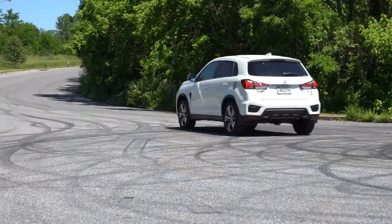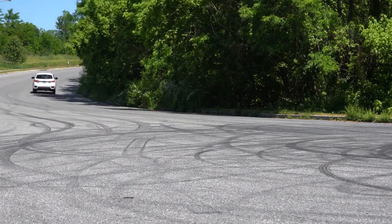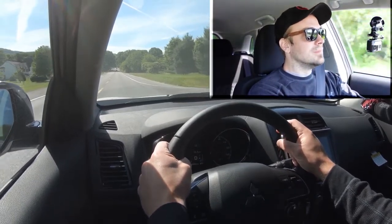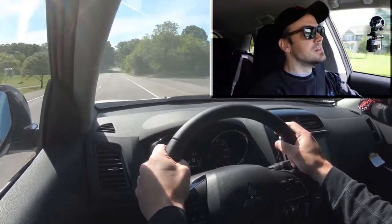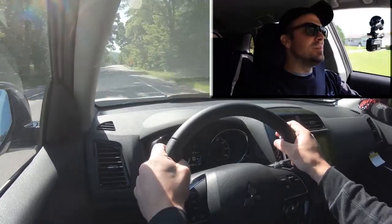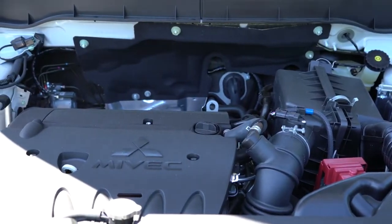We have the SE trim today so we don't have the more powerful GT engine. Let's see what the acceleration feels like. It's not the fastest thing in the world — you shouldn't have any issues merging onto the highway, but it may be the slowest car I've tested so far this year. If you do want more power, there is the GT trim level.